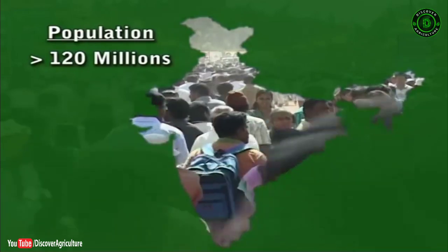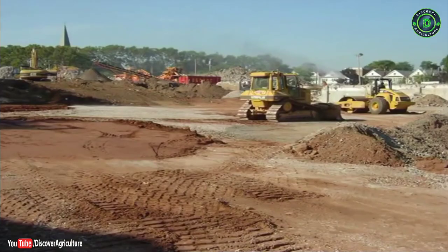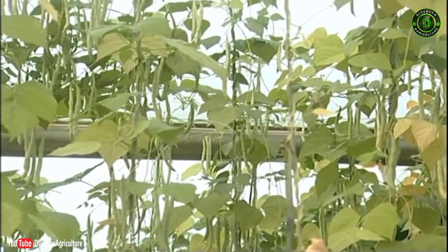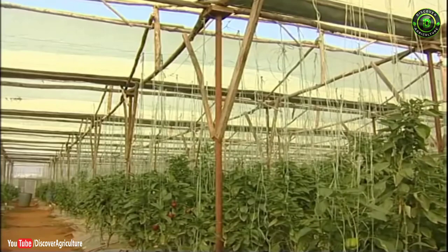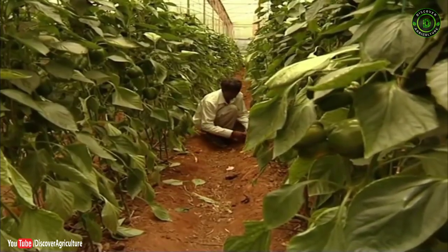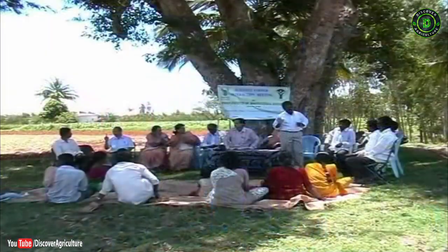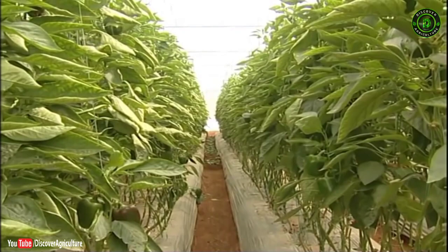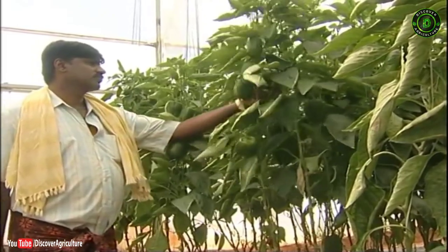With India's ever-increasing population, which has crossed 120 million, and increasing urbanization leading to shrinking of cultivable land, protected cultivation of vegetables has become a boon to increase productivity, provide economic growth and sustainability. Capsicum cultivation in protected conditions has become a success story by providing livelihood security and economic growth to small and marginal farmers. The Indian Institute of Horticultural Research, Bangalore, with a team of multidisciplinary subject matter specialists and its extension machinery, is all set to lead countrymen to extensively adopt this technology for securing livelihoods and achieving better economic growth.